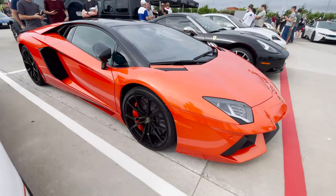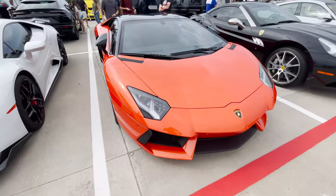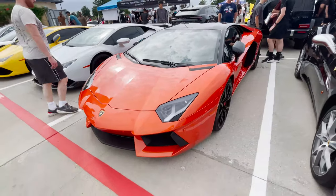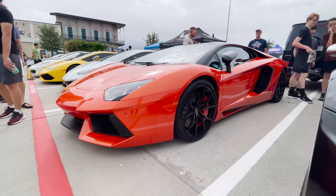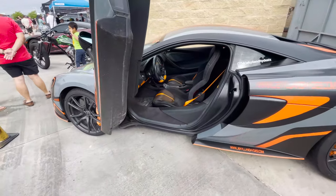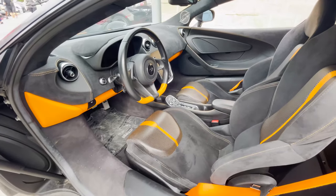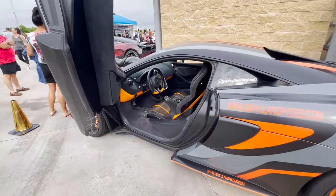It's called a dihedral door. We got the other McLaren over here, the 570 — we got the door up on this one. Get you an interior shot — so nice, I love that orange. Hope y'all enjoy.